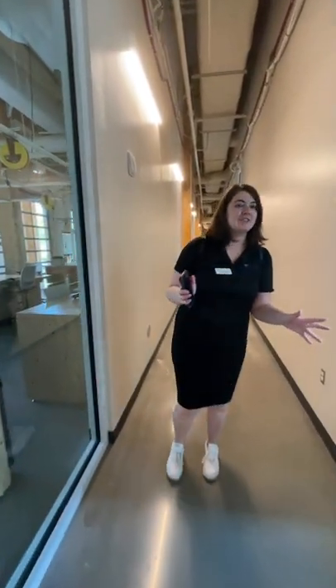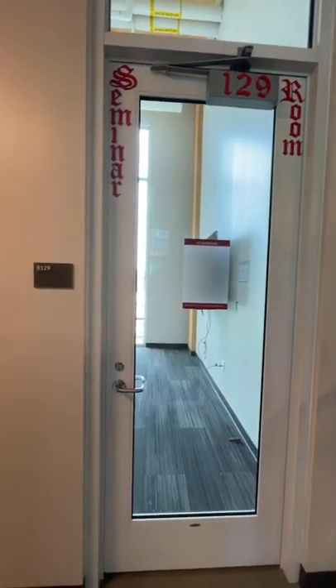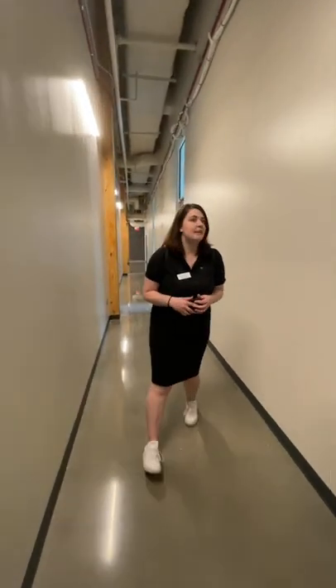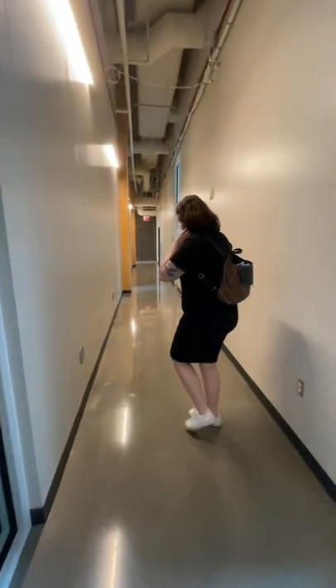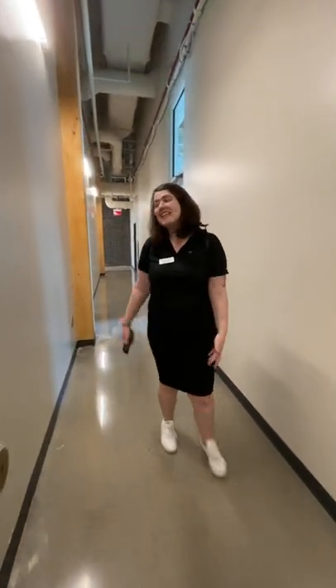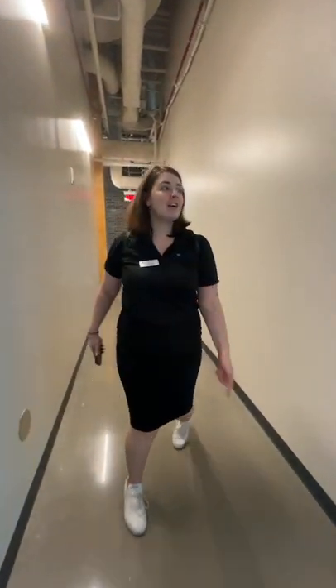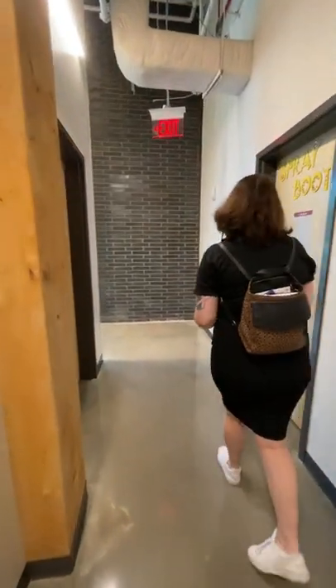Here we have a seminar room. If you have a class down here, this is where those classes will be. We also host different events and classes from our creative community assistants using these rooms. You can also reserve them for study areas — again through our website. And the best part: it is free to use everything in this space, and it's open to every residence hall student on campus.